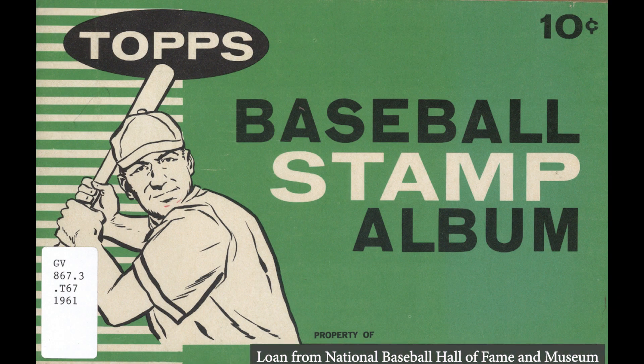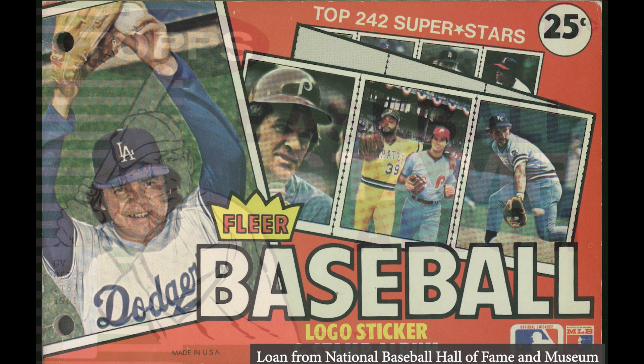Stamp and baseball card collecting intersected again from the 1960s through the 1980s. Topps, Fleer, and other companies began issuing baseball stamps, first by issuing them into packs of baseball cards, and eventually as standalone products. They also offered stamp albums.